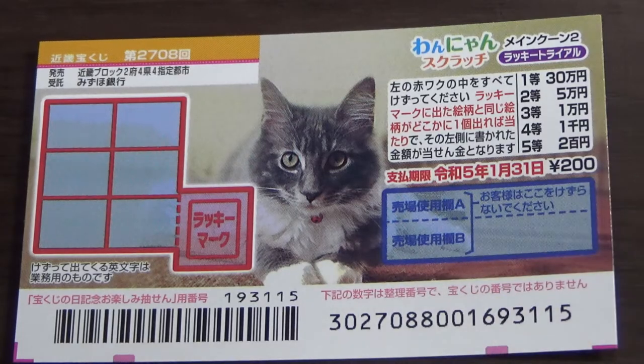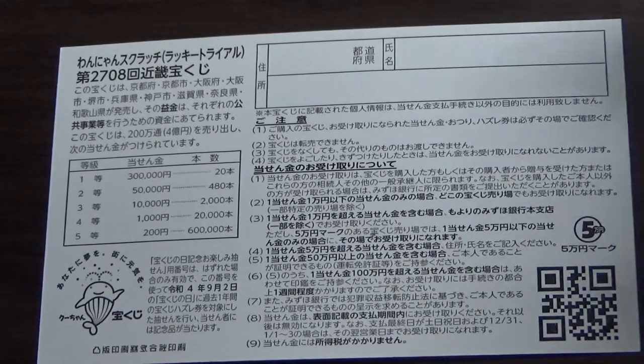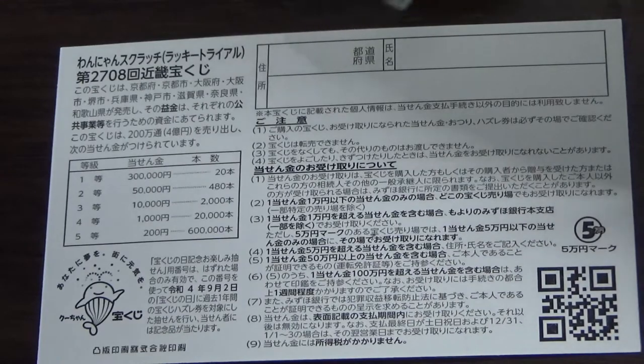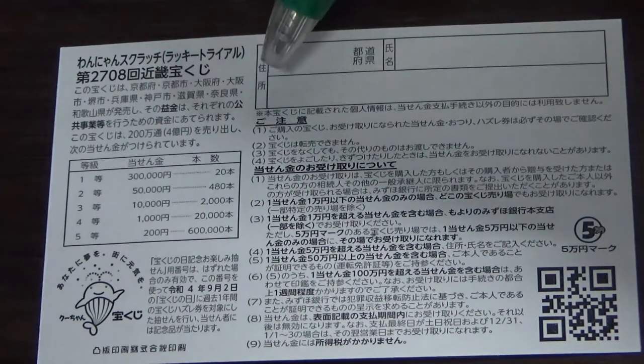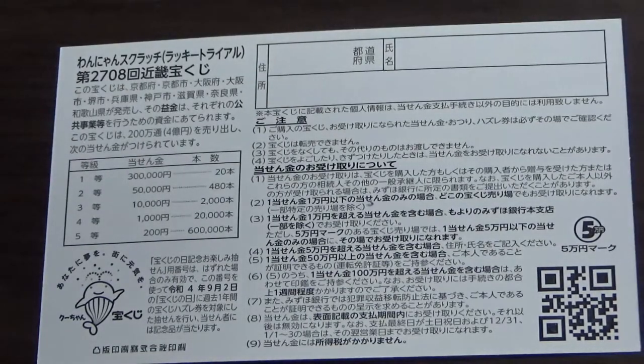Quickly looking at the back — here is a breakdown of the prizes and the rules in Japanese. If you happen to win the first prize, you're going to have to fill in this area: your prefecture, your full name, then your address in Japan. All winnings are tax-free in Japan, and even tourists can play this game.